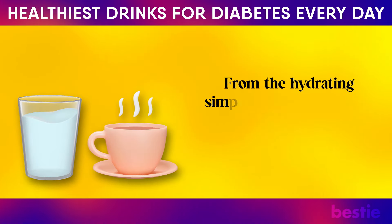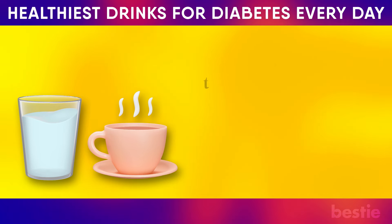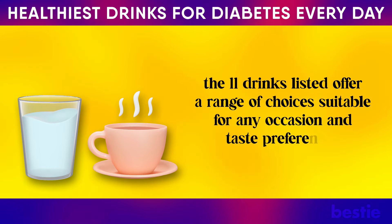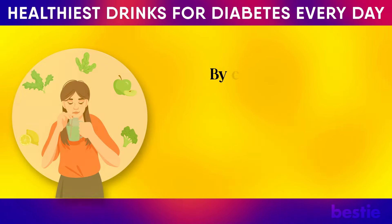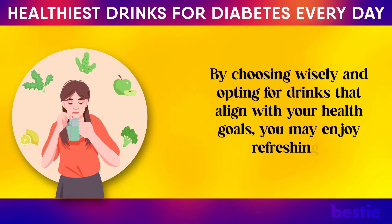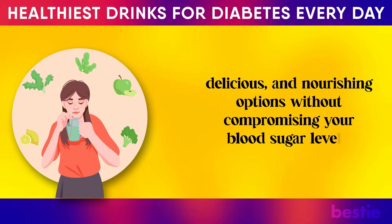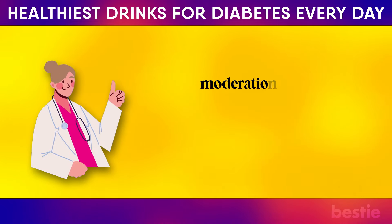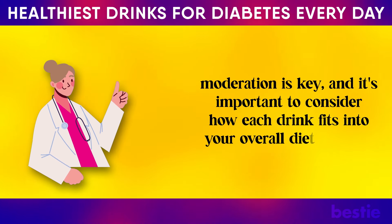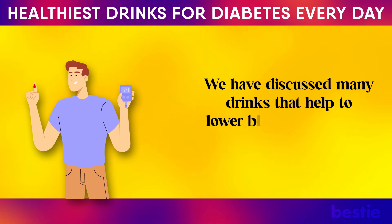From the hydrating simplicity of water to the antioxidant-rich properties of unsweetened green tea, the 11 drinks listed offer a range of choices suitable for any occasion and taste preference. By choosing wisely and opting for drinks that align with your health goals, you may enjoy refreshing, delicious, and nourishing options without compromising your blood sugar levels. Remember, moderation is key, and it's important to consider how each drink fits into your overall dietary plan.